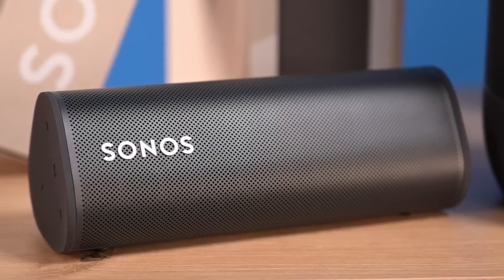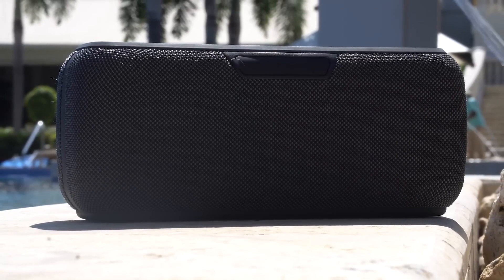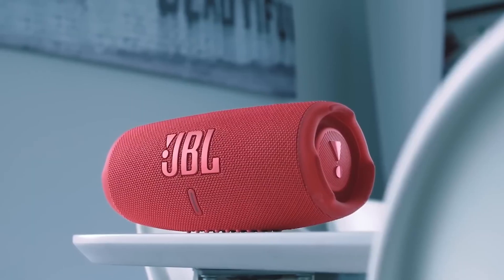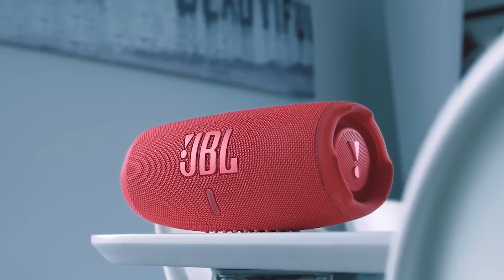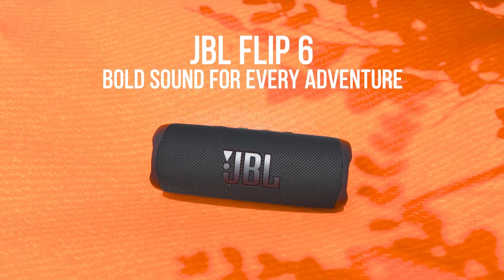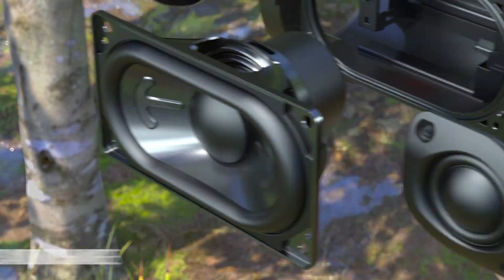A portable speaker is a great gift for anyone who loves to listen to music on the go. They are lightweight and compact and can be easily carried wherever you go. Portable speakers come in a variety of shapes and sizes. The JBL Flip 6 portable speaker is known for outstanding sound quality, long battery life, and water resistance.